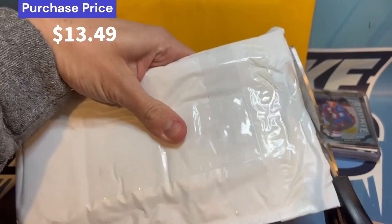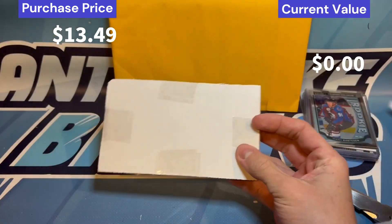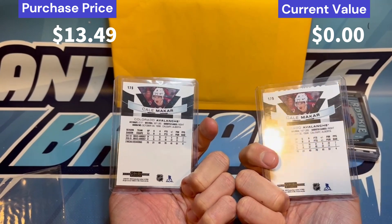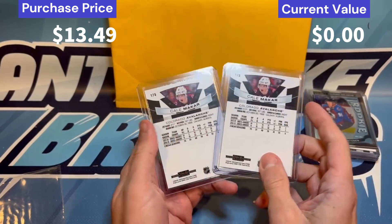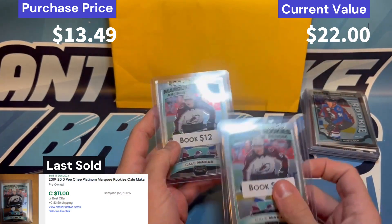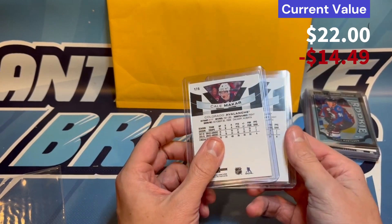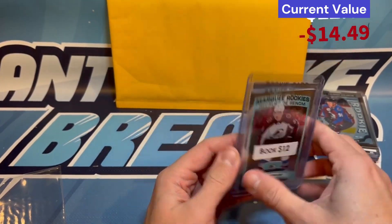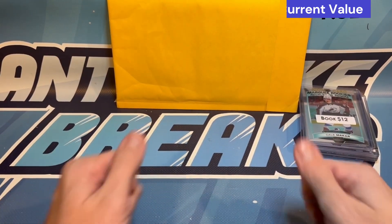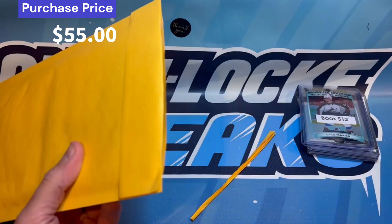We'll throw up on the left side what we paid for parcel three and see what's inside. We've got two base marquee rookies of Kale McCar. Not a crazy card, but Kale McCar is a good name to grab on rookies, especially in a product like Platinum where I think it will rise over time. It hasn't fluctuated too much, but good cards to sit on while McCar slowly builds a career that rivals some of the best to ever play the game - that's the plan anyway.